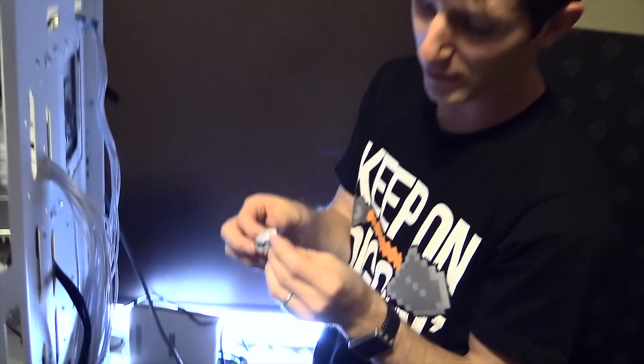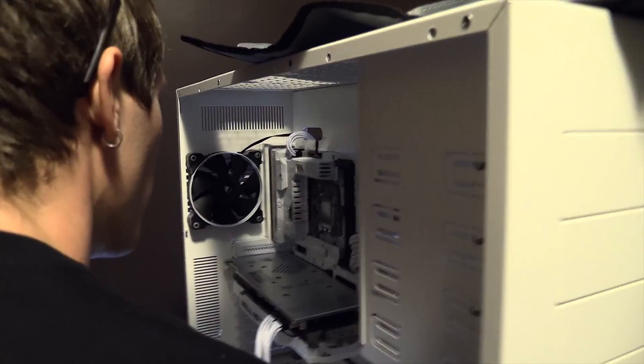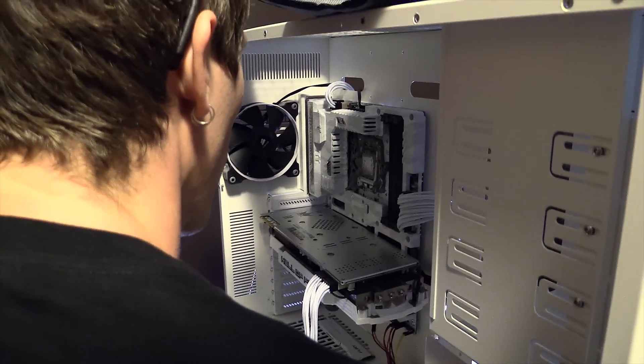It took off the serial number sticker, so much for my RMA. This is going faster, so that's good.